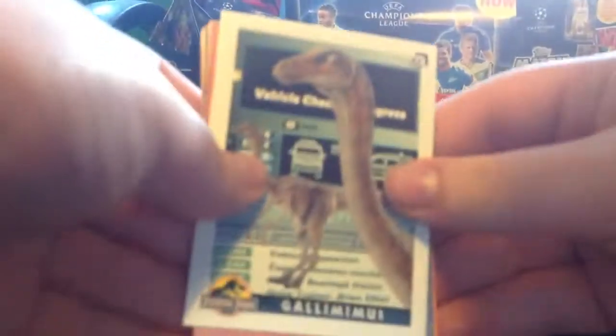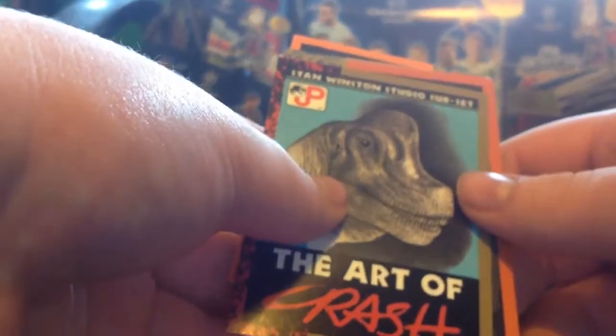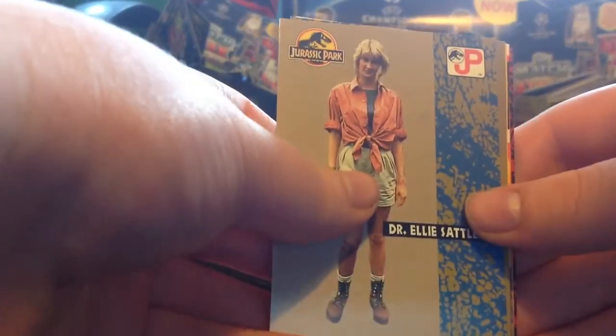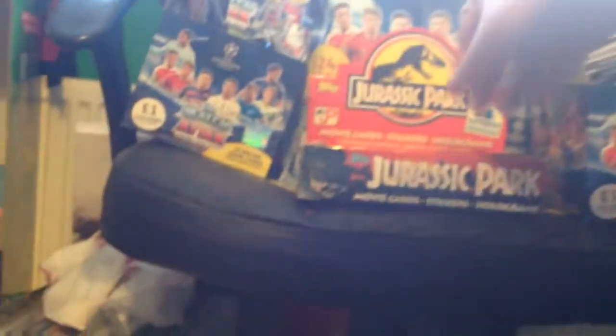Second pack - we start with a gallimimus. You can see the card back, that's really cool. We have 'A Fence Too High' where someone gets electrocuted in front of the kids, 'Entombed by Time' with a piece of amber, and another art of the making subset - our first trade in the second pack. We finish with Dr. Ellie Sattler character card - one of my favorites - and an on-set card of them climbing the fence. That's that pack done.